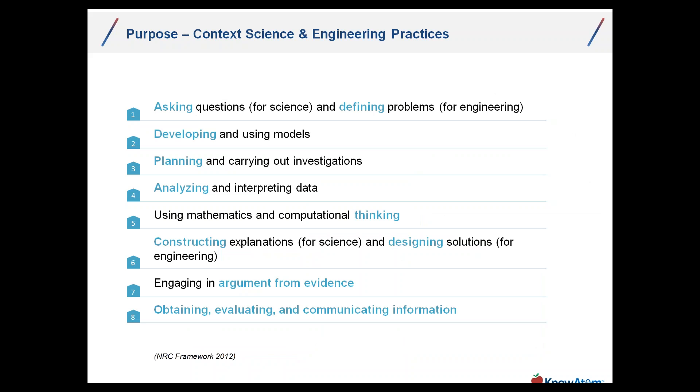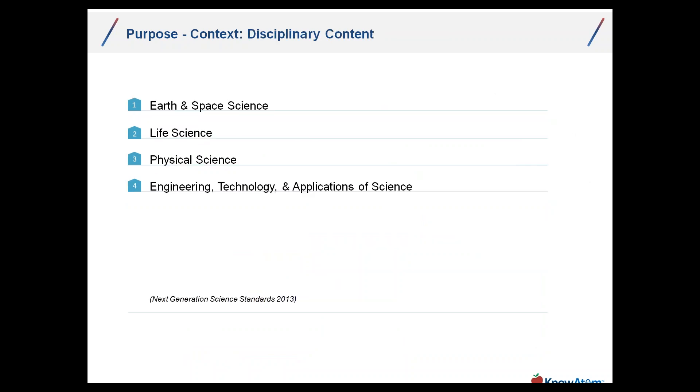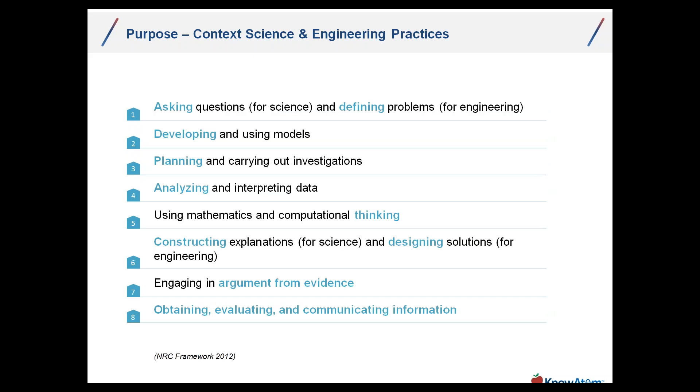When we think of purpose, there are many layers. Traditionally, the purpose in a science classroom is disciplinary content — life science, physical science, earth science — or if you're a state that has engineering technologies and applications of science, that's what people see as the purpose. But in reality, especially under NGSS, the purpose is first and foremost practice skills: developing the ability to ask questions, define problems, develop and use models, plan and carry out investigations, and construct evidence-based explanations.